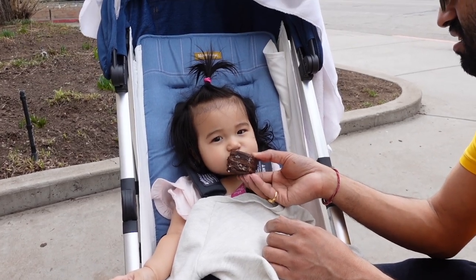Hey guys, so we are at Durango and we just got a croissant — one of our favorite pastries. Baby would you — she is eating it too! Tasty, tasty!